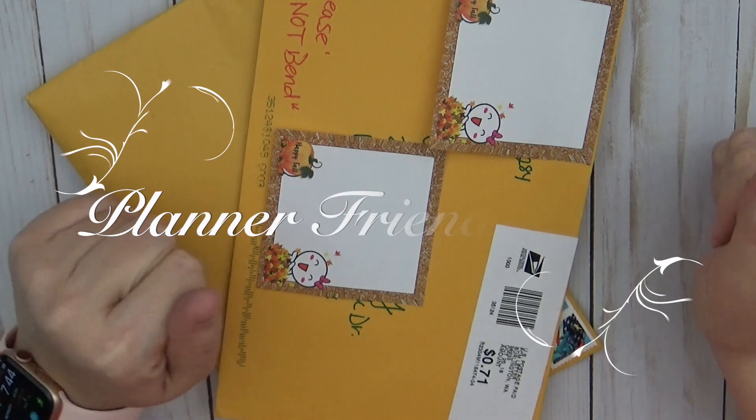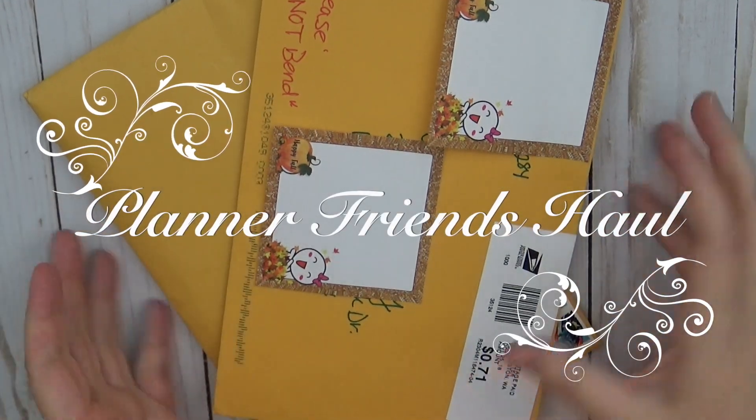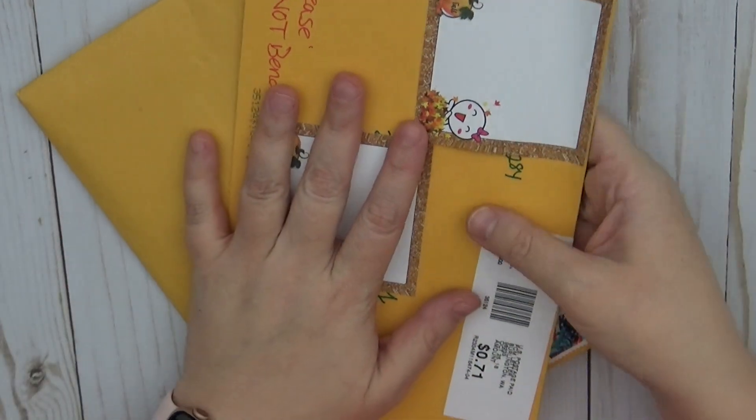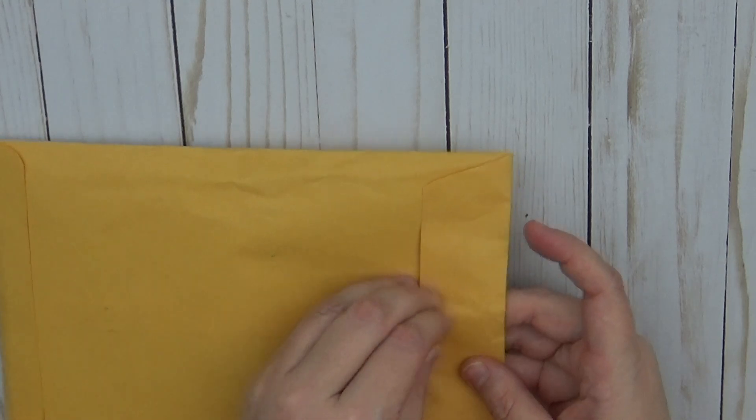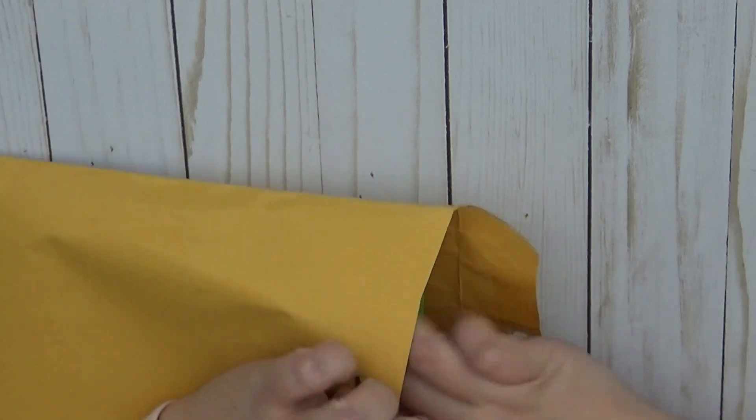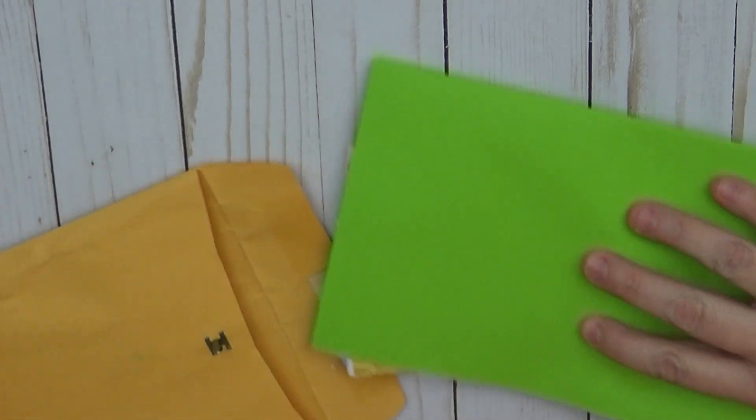Hi guys, this is Sarah with Estate Paper Co and I have a friend haul for you today. I have some items from Lynette and Leanne. I'm going to move these over to the side and open them from the back so that addresses are not viewed, because I'm sure they want to protect their privacy as do I.